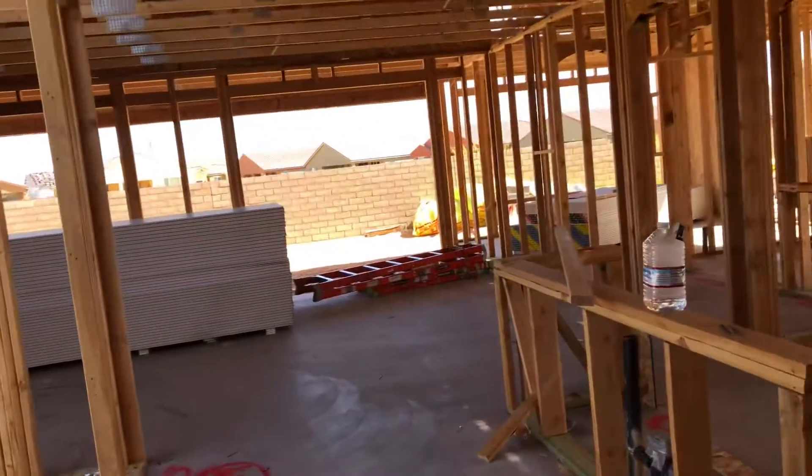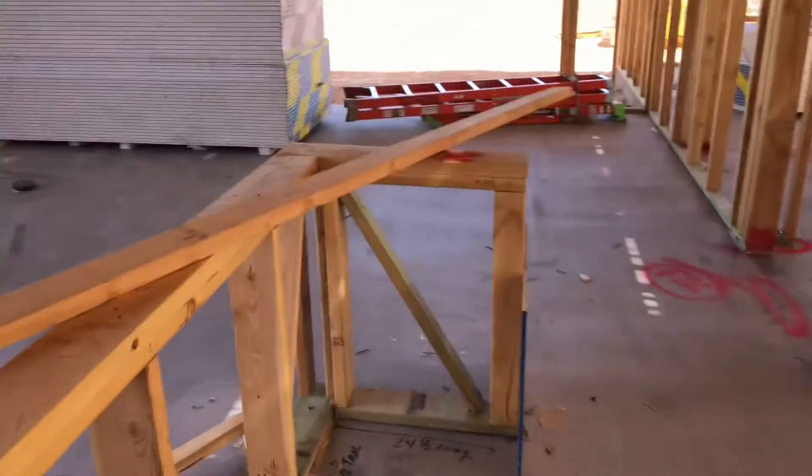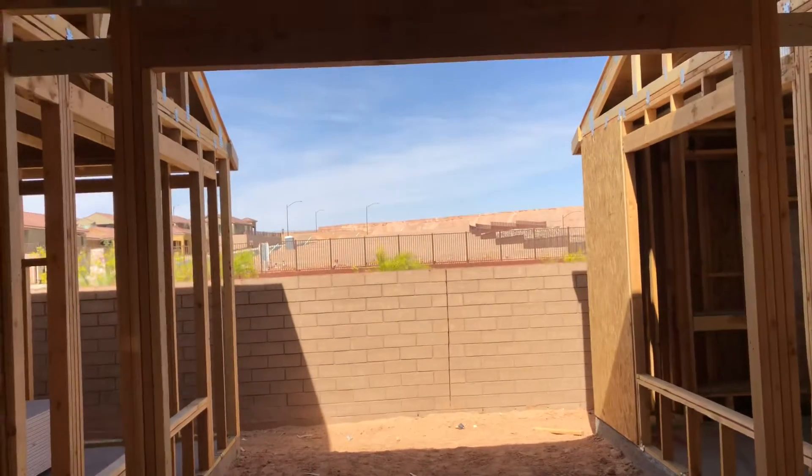What's cool about this home site is it's on the corner, and with the Haven, this is your kitchen area here, and you've got this little nice private patio off the side.